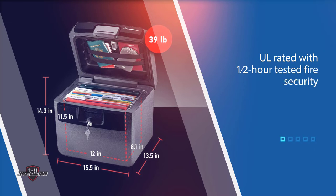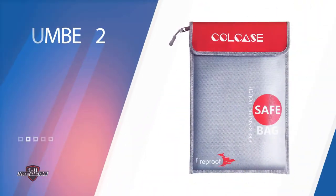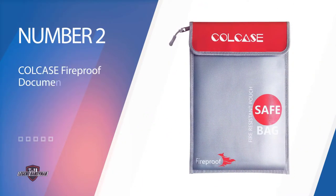The safe is also waterproof and protects contents against floods. The HD 4100 CG safe provides a wide and spacious interior that is expensive compared to other models, but the price is worth it. Number two: Call Case Fireproof Document Bag.